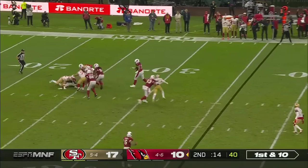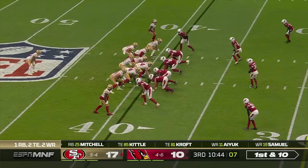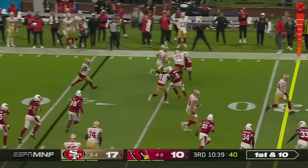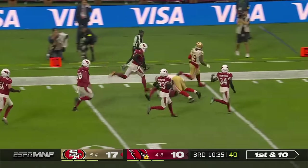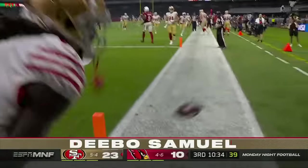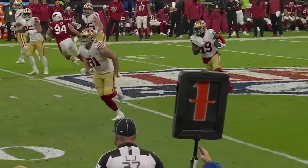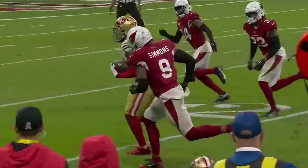Pulls it down — and down he goes — Bosa! Samuel gets it, Trent Williams out in front of him — are you blocking? Deebo — end zone — touchdown! What a play, no flags. Another one for San Francisco! The job that they do — a little misdirection, get the defense flowing one way — and then here comes Deebo Samuel around the other way.